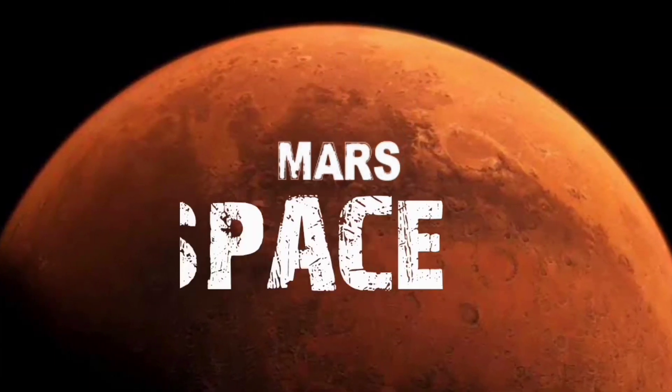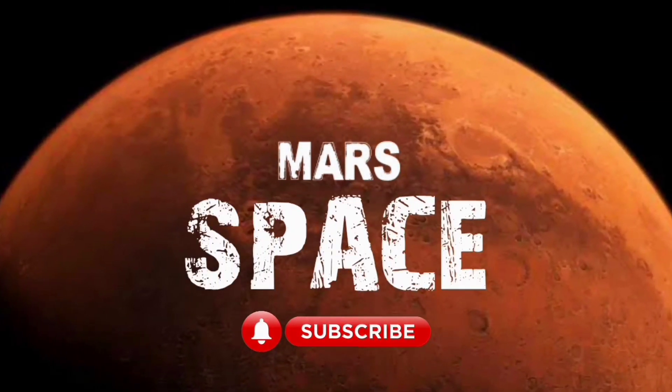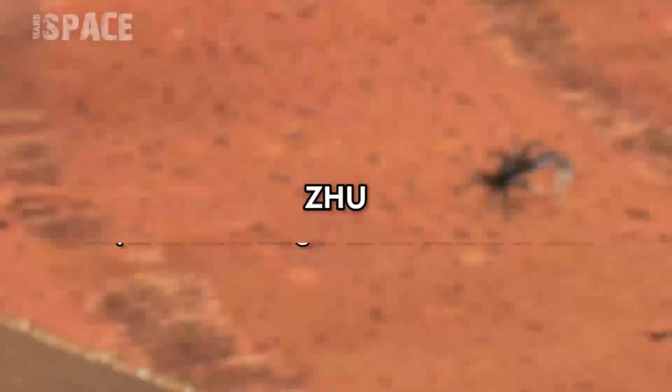Hi my dear friends, welcome back to our YouTube channel Mars Space. If you are new, hit the bell icon with thumbs up and please watch till the end.